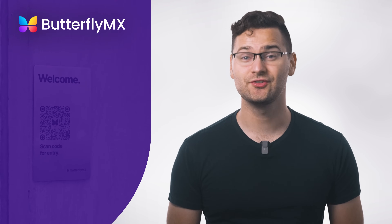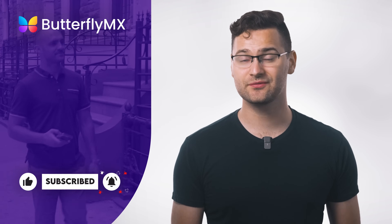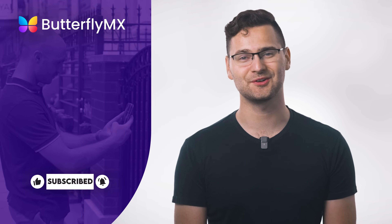Thanks for watching. If you found this helpful, give us a thumbs up and subscribe for more property management insights. And if you're looking for smart access solutions to modernize your building, head over to ButterflyMX.com to learn more.